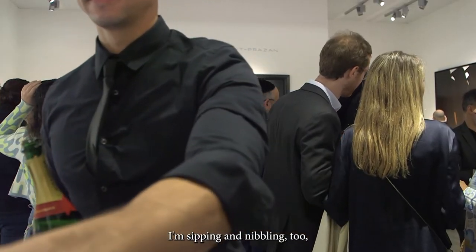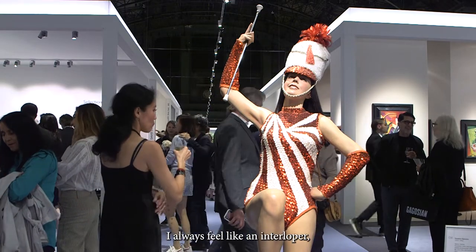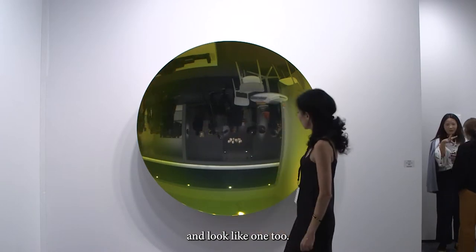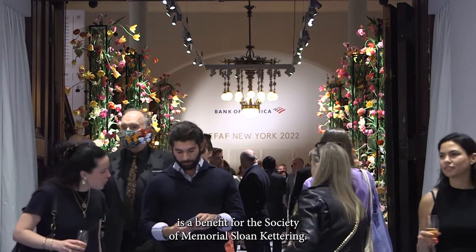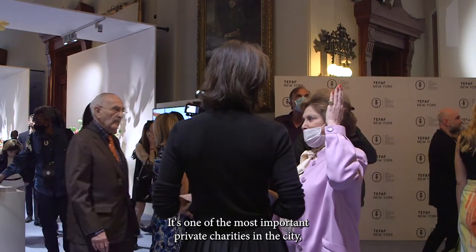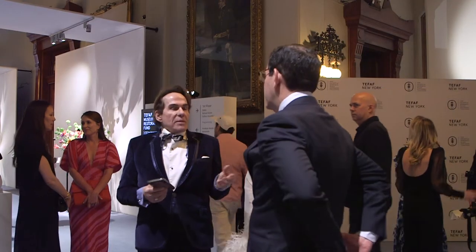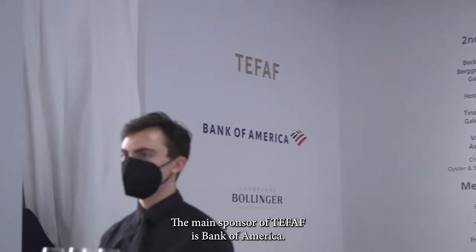I'm sipping and nibbling too, for as long as I can get away with it. I always feel like an interloper — and look like one too. The opening night is a benefit for the Society of Memorial Sloan Kettering, one of the most important private charities in the city, which provides funds for cancer patient care, research, and education programs. The main sponsor of TEFAF is Bank of America.